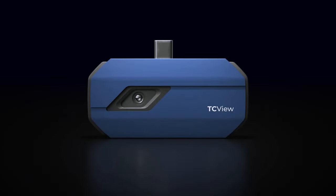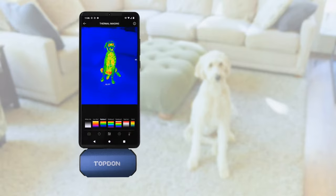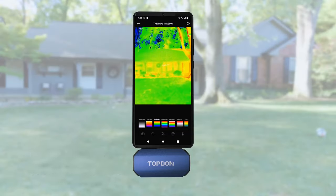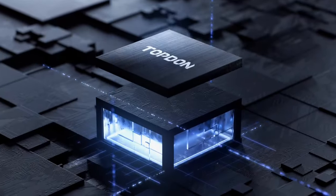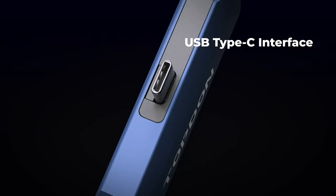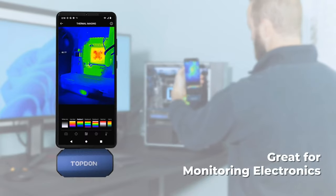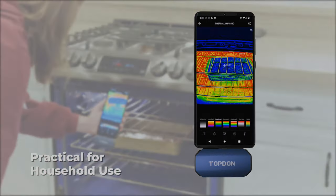Number 4: Topton TC001 Thermal Camera for Android. Unlock a new dimension of perception with the Topton TC001 Thermal Camera for Android. Boasting an impressive 256x192 IR high resolution, this thermal imaging camera reveals hidden details in real-time. With a swift 25Hz refresh rate, it captures every moment seamlessly. Record videos to analyze thermal patterns or anomalies effortlessly. It seamlessly pairs with smartphones, tablets, and PCs, expanding your visual capabilities. Whether for home inspections, outdoor adventures, or professional use, TC001 enhances your vision like never before. See the unseen, explore the thermal world, and make informed decisions with this cutting-edge thermal imager.